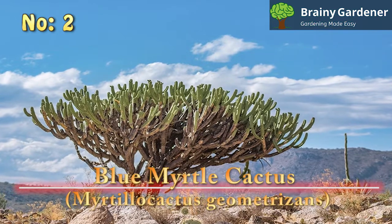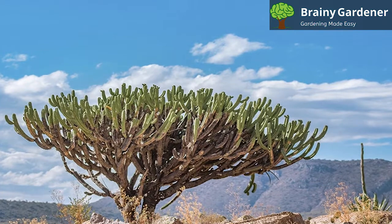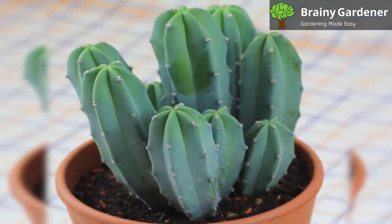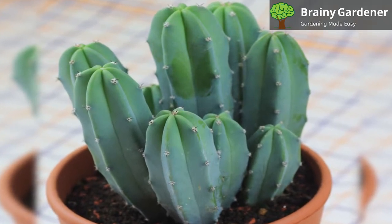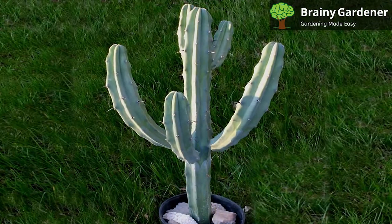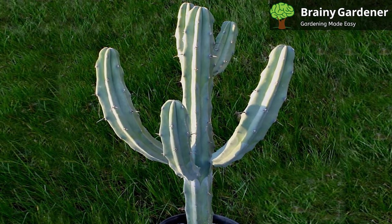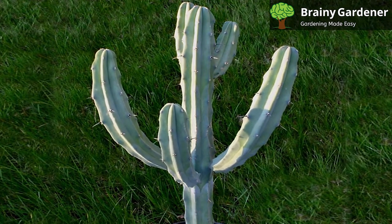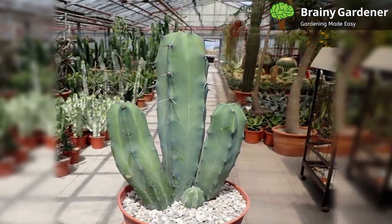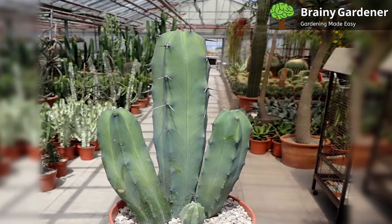2. Blue Myrtle Cactus (Myrtillocactus Geometrizans). The Blue Myrtle Cactus is a cactus native to Mexico. It's a columnar cactus that can grow up to 15 feet tall and 16 feet wide. The stems are blue-gray in color with prominent white ribs. Although it is a columnar cactus, it grows in the shape of a candelabra, growing sideways instead of upwards, putting up more branches rather than increasing the height of the main branch. The result is a tree-shaped cactus, impressively large when fully grown. It is also called the Blue Candle Cactus for its strong resemblance to an upright candelabra.